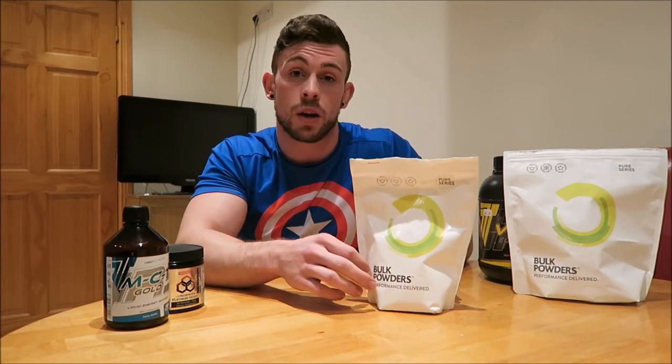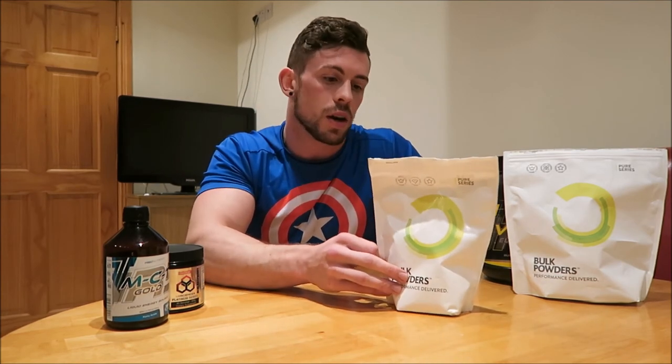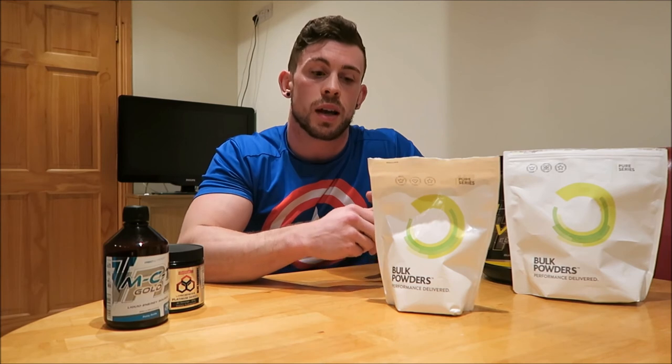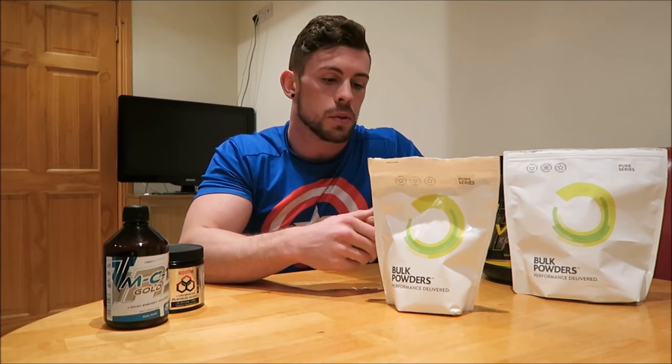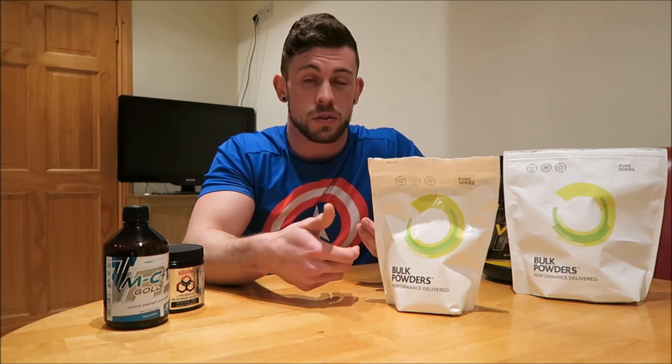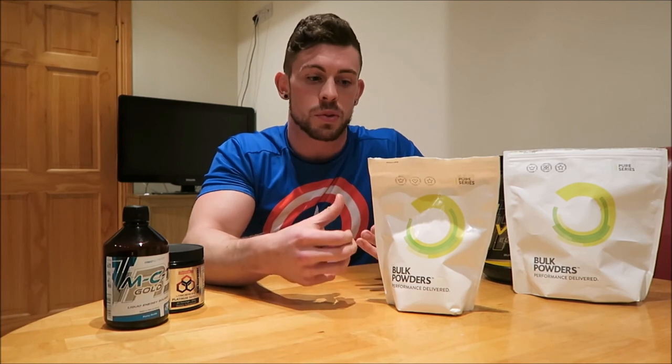Along with that I also take five grams of creatine monohydrate. Everyone knows creatine is so widely used. I take five grams and it really helps with my strength and endurance in my workout. Don't believe any of the myths you hear about it — it doesn't fill your muscles with water or make you look watery. It just really helps with strength.